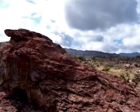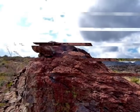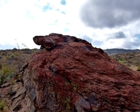Look at the red striping on that rock. It looks like it's bleeding. Alligator. For the record, this is John's alligator on top of this rock. Use your imagination.